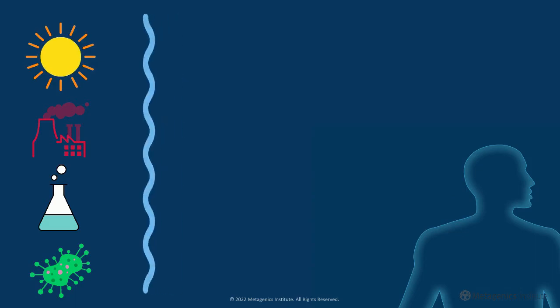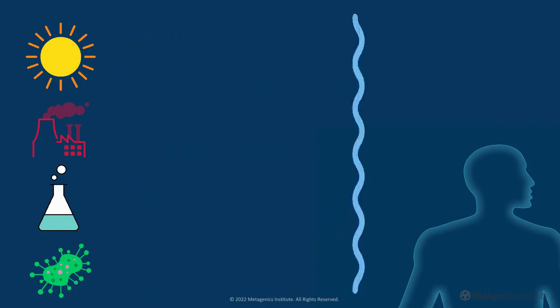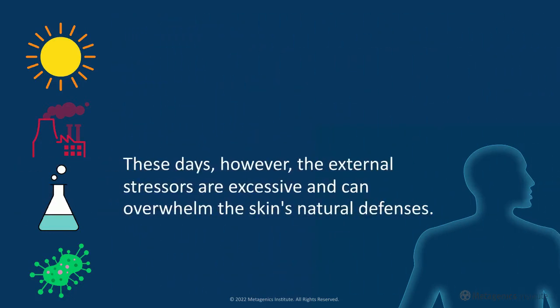Skin develops anti-oxidative mechanisms, including the enzyme superoxide dismutases, to neutralize reactive oxygen species. These days, however, the external stressors are excessive and can overwhelm the skin's natural defenses.